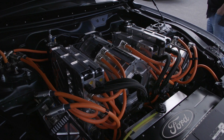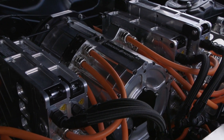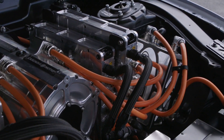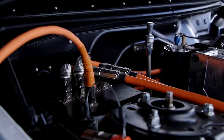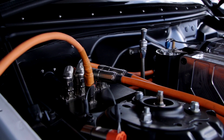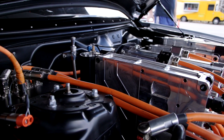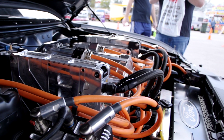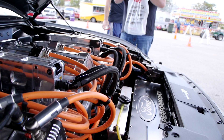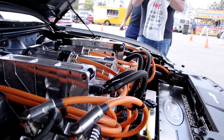Here we have the motor bay of the Cobra Jet 1400. We worked with Cascadia Motion on the powertrain, with AEM EV on controls, and MLE Race Cars as our development and integration partner. There's been a lot of work with them and with our powertrain engineers and calibration engineers at Ford Performance Motorsports to develop this.